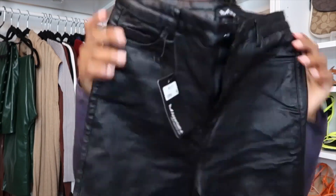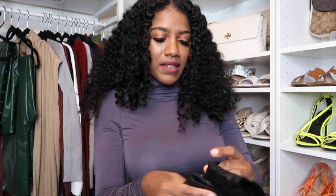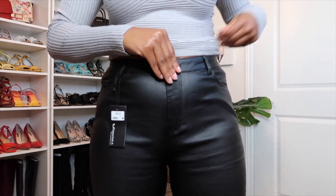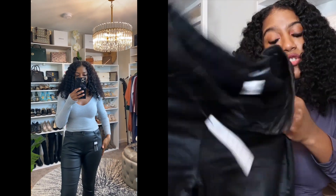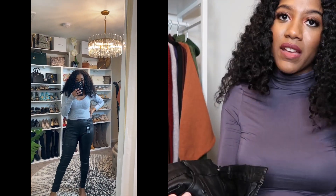These pants — I hate them but I love them. They're very stretchy but feel a little cheaply made. They do hug your body in all the right places and make your butt look great, but I can't get over the material. I don't know if I'm going to keep them or return them. Maybe if I dress them up with a nice sweater and accessories it could look better. I'll keep you all posted.